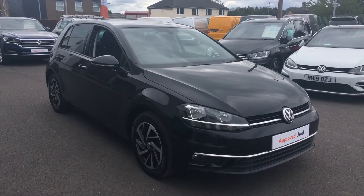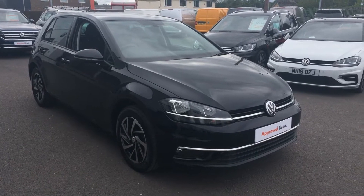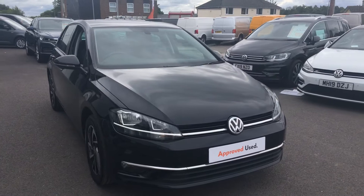Hi, I'm Phil Sadler, sales executive here at Wrexham VW, and I'm going to show you around our VW Golf. This is the 1 litre Match 115 brake horsepower DSG, finished in a deep black pearl that we have on sale here.